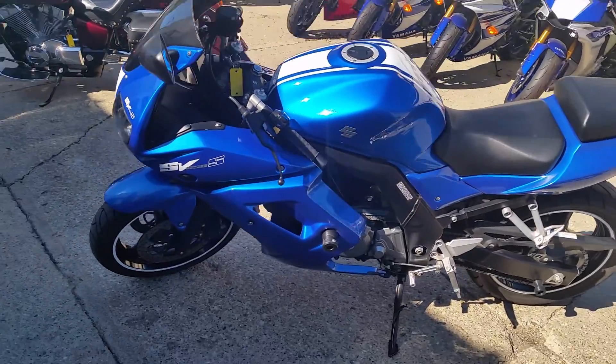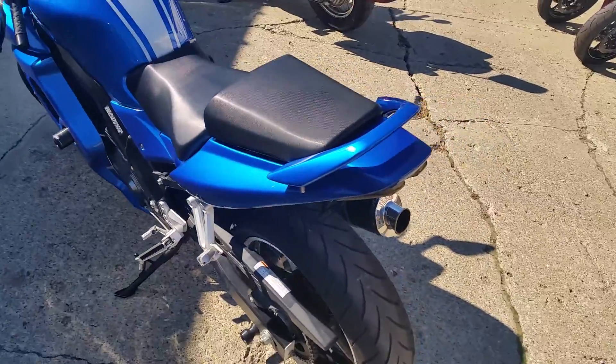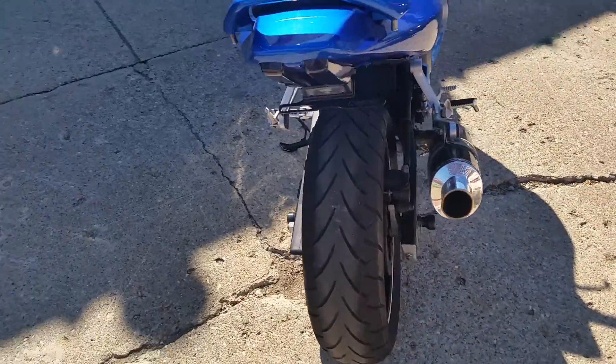We got a 2009 Suzuki SV650. One owner sport bike for sale. $39.99. That's right, one owner.